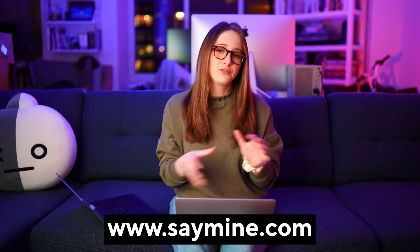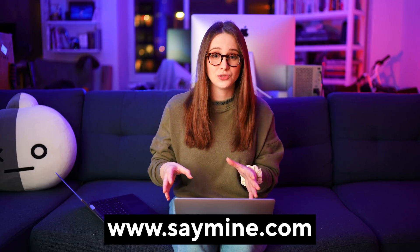Mine is free right now, but in a few months they are actually shifting to a subscription. Check out saymine.com and thank you for sponsoring a portion of this video.